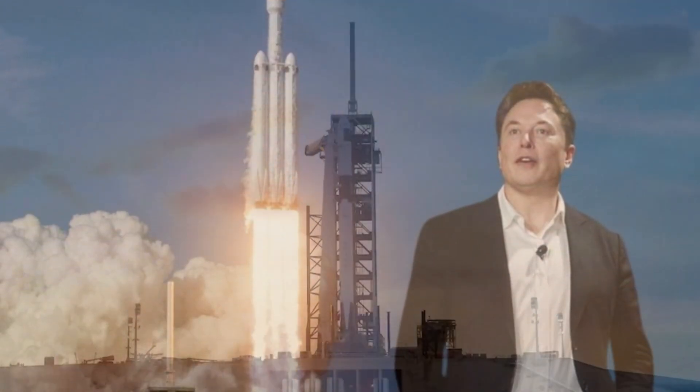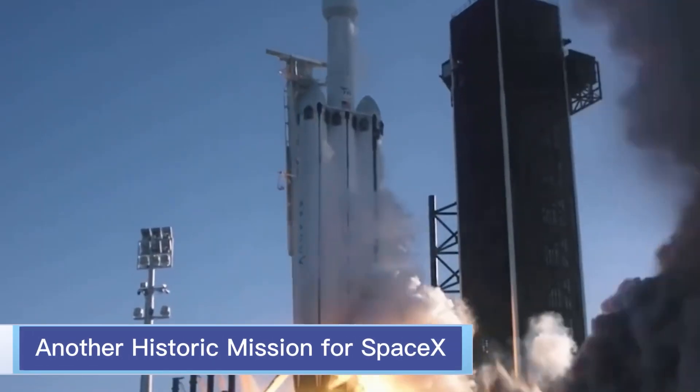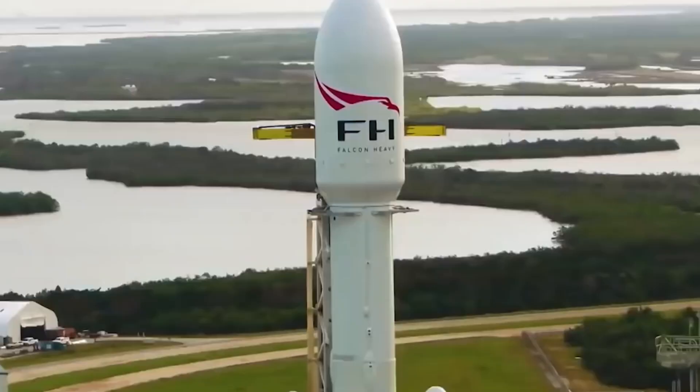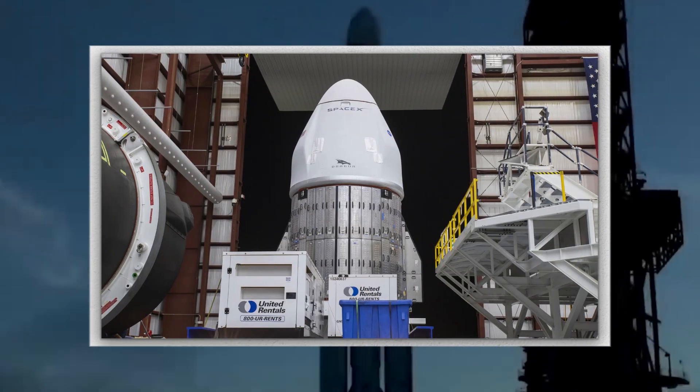The Cargo Dragon continues to dominate the space delivery industry after completing yet another historic mission for SpaceX. The reusable vehicle stands alone as the only reliable space transport active in the USA today.